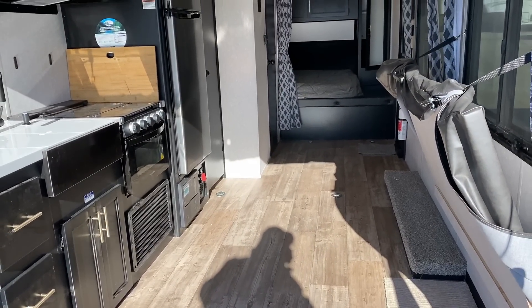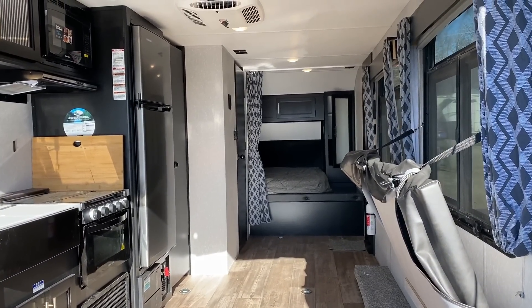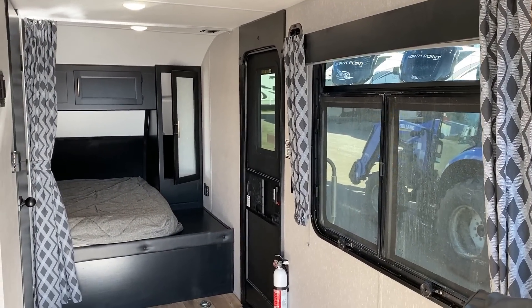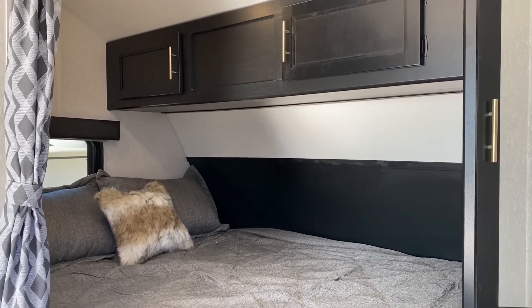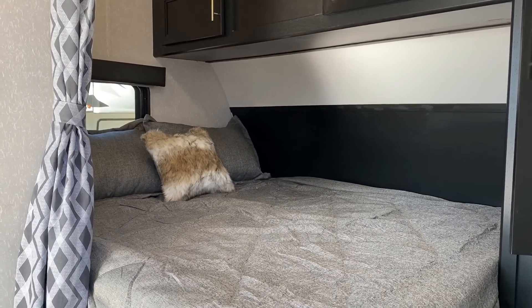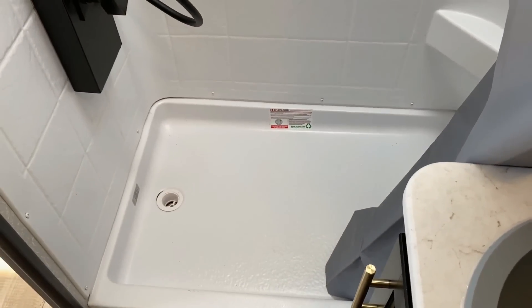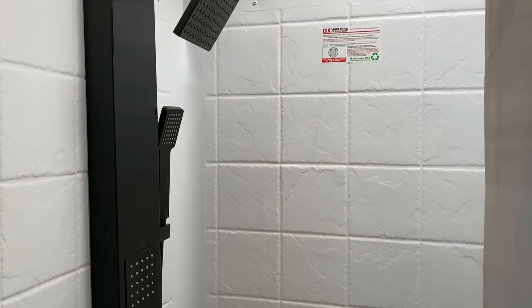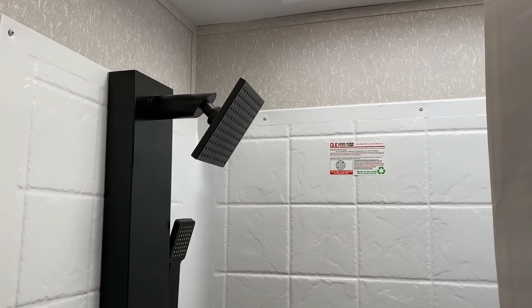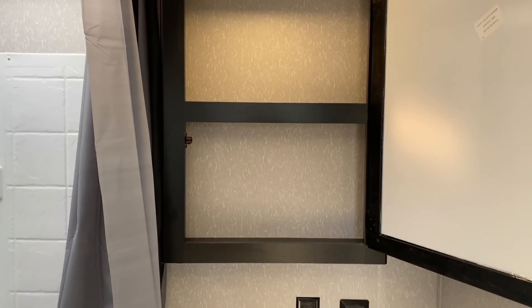Cherokee's had this model in their lineup kind of off and on over the years, and I think they finally really got this thing dialed in because the kitchen space in this is phenomenal for such a small camper. The entertainment space inside admittedly is not great, but it's a toy hauler — you have those massive windows, you have that patio, you have outside TV and grilling hookups. This thing, I think, is for people who spend more of their time outside.